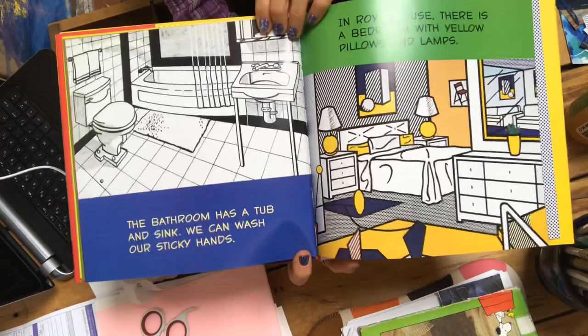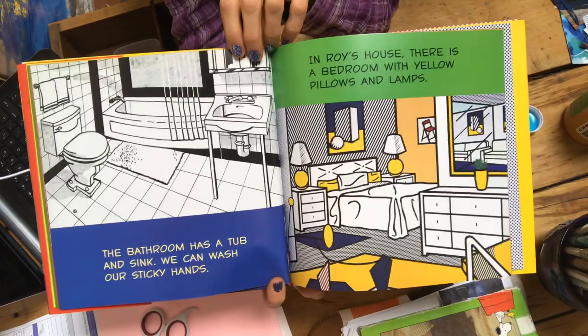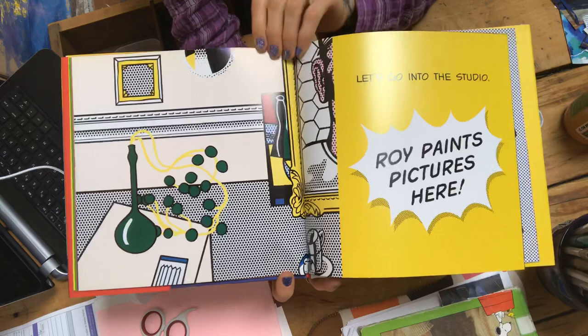The bathroom has a tub and sink. We can wash our sticky hands. In Roy's house there is a bedroom with yellow pillows and lamps. Yellow pillows. Let's go into the studio.